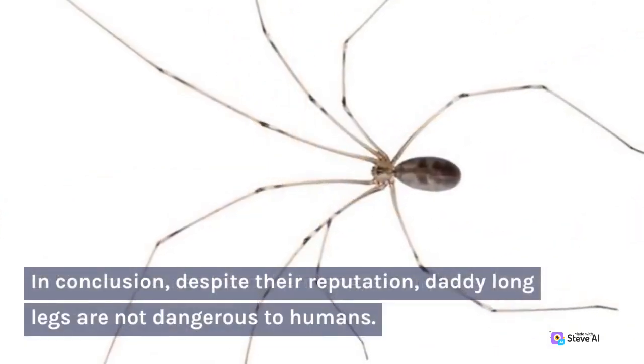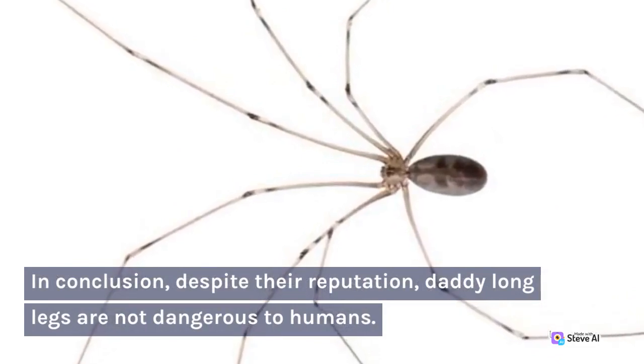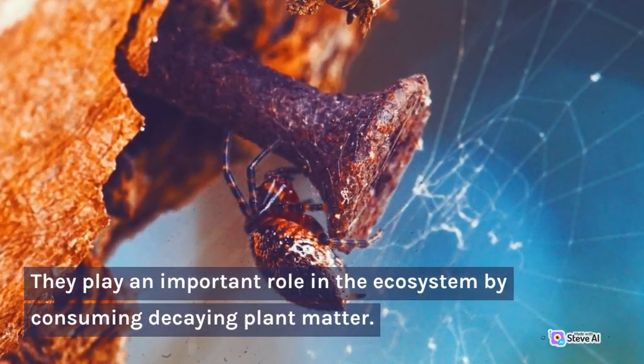In conclusion, despite their reputation, Daddy Long Legs are not dangerous to humans. They play an important role in the ecosystem by consuming decaying plant matter.